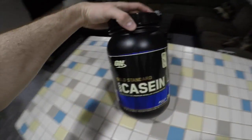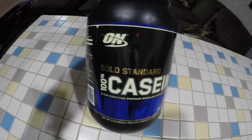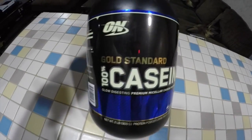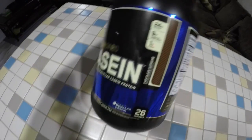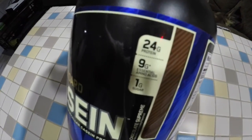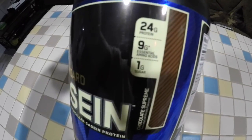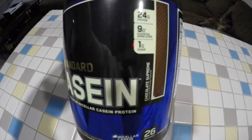First I'm going to show you what brand I get and the flavor I like. The brand I get is the same as the whey protein I showed in the last video. It is Optimum Nutrition Gold Standard 100% Casein Protein, and I get Chocolate Supreme most of the time. It has 24 grams of protein, 9 grams of essential amino acids, and 1 gram of sugar.